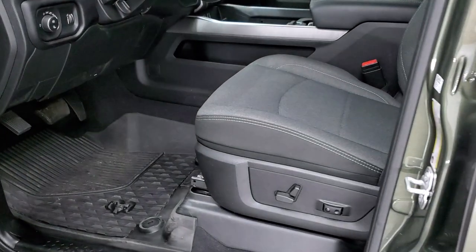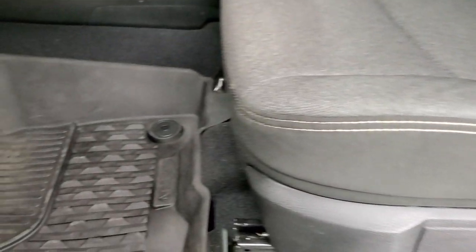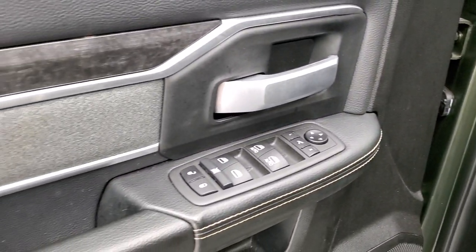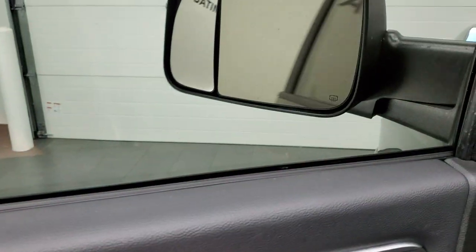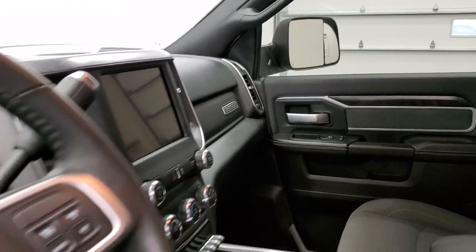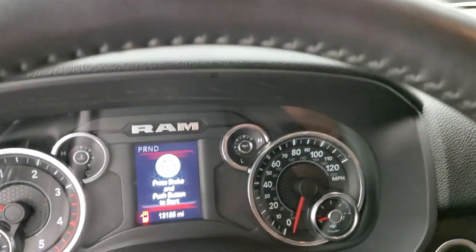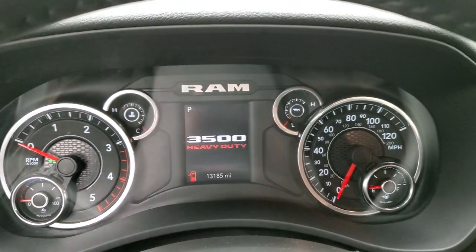Inside, the Bighorn Level 1 package gives you the dark charcoal cloth interior. There are no rips or tears on the seats — they're in really nice shape. It does come with a power driver's seat with lumbar, factory all-weather floor mats, auto headlamps, power pedals, power windows, power locks, and power mirrors. You get cloth bolsters on the doors as well as dark woodgrain trim. These mirrors do power fold in — I always like showing both sides so you know both sides are working properly.